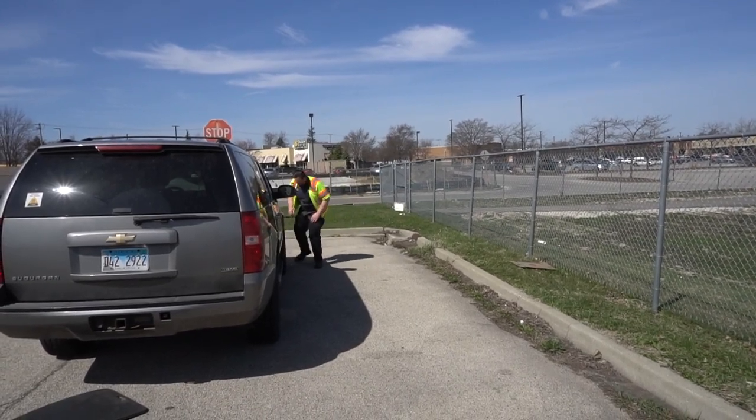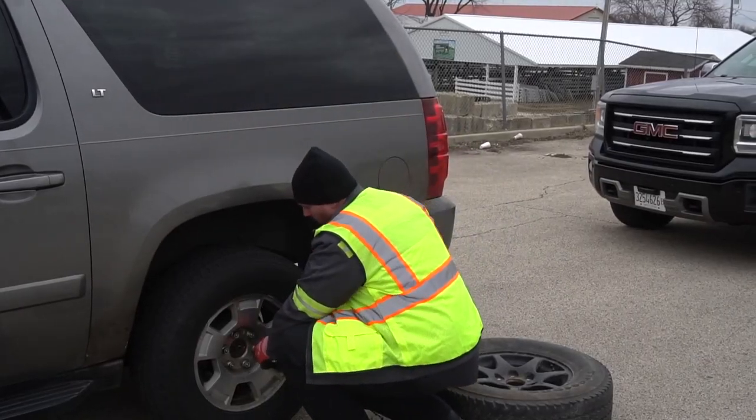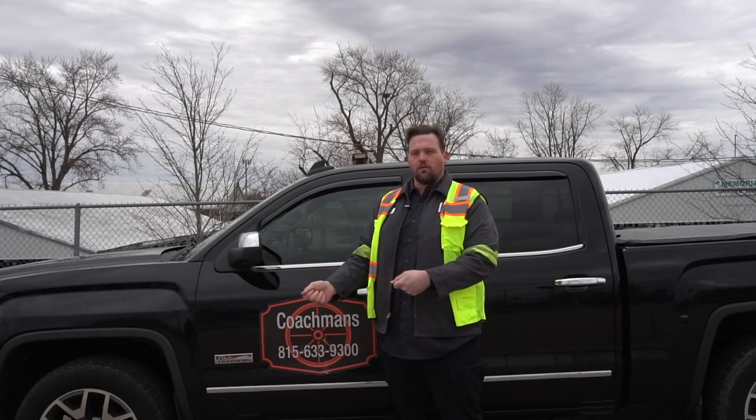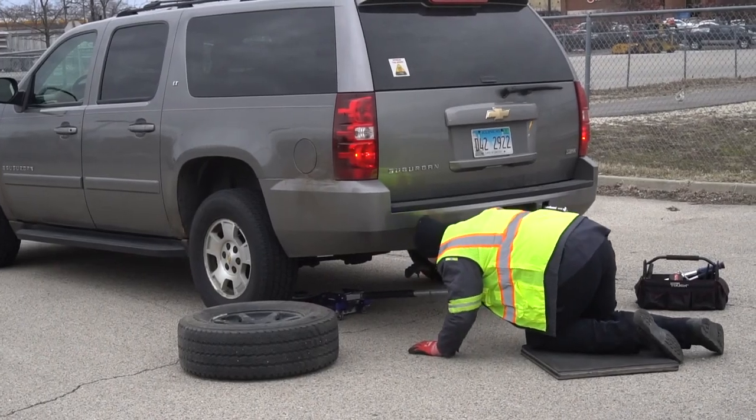Next we want to chalk the wheel. Then we will break the lug nuts loose with a breaker bar. Then you want to check the jack point, and this is really important — don't just know where the jack point is and throw your jack under there.